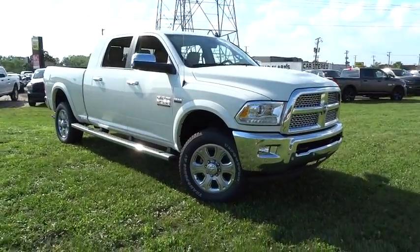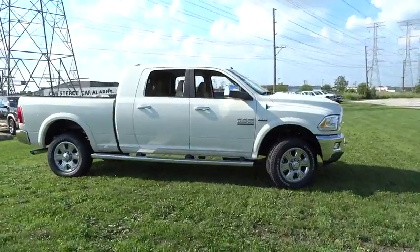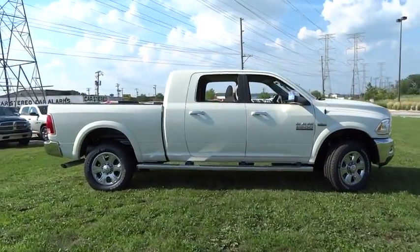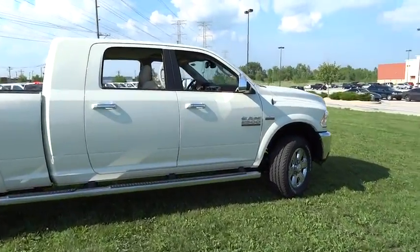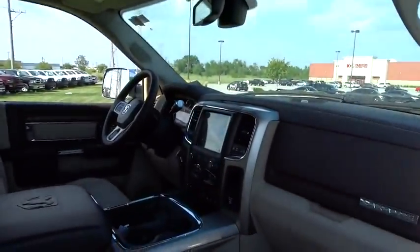The 2016 Dodge Ram Pickup 2500. The Ram 2500 is built with sturdy hydroformed frames and capable four-wheel drive options to handle the toughest jobsite terrain, while maintaining a smooth ride.